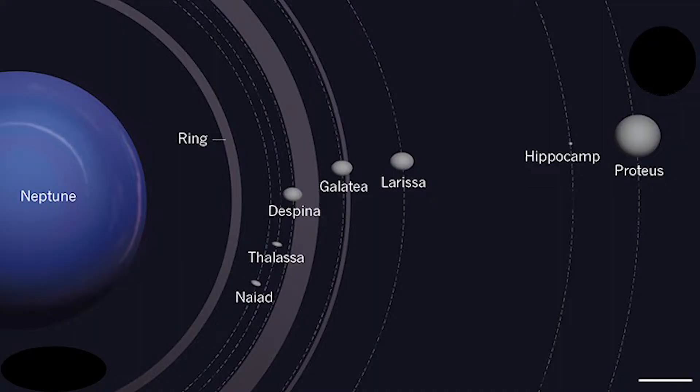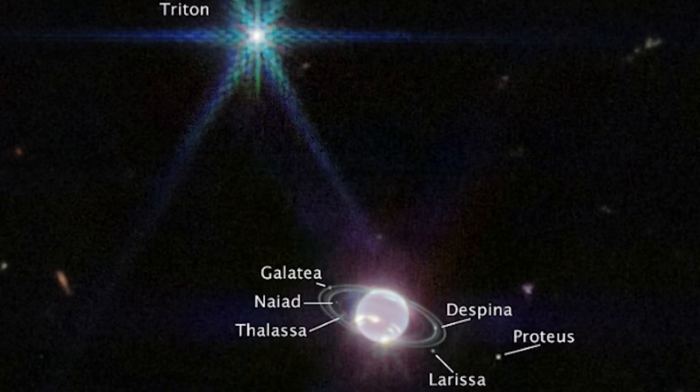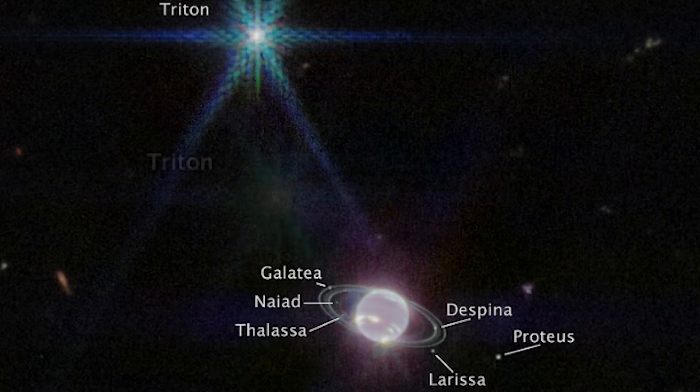Webb was able to photograph 7 of Neptune's known 14 moons, even though several of them are not as visible as they used to be. Among them are Galatia, Nyad, Thalassa, Despina, Proteus, Larissa, and another moon that might not be as prominent.